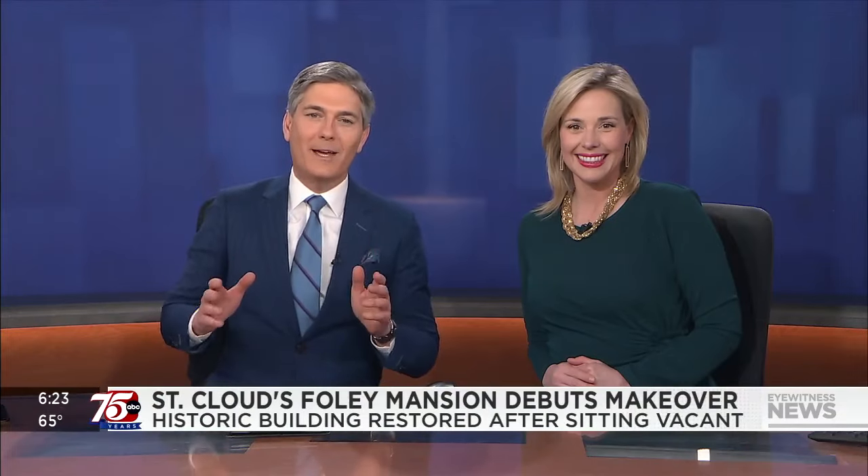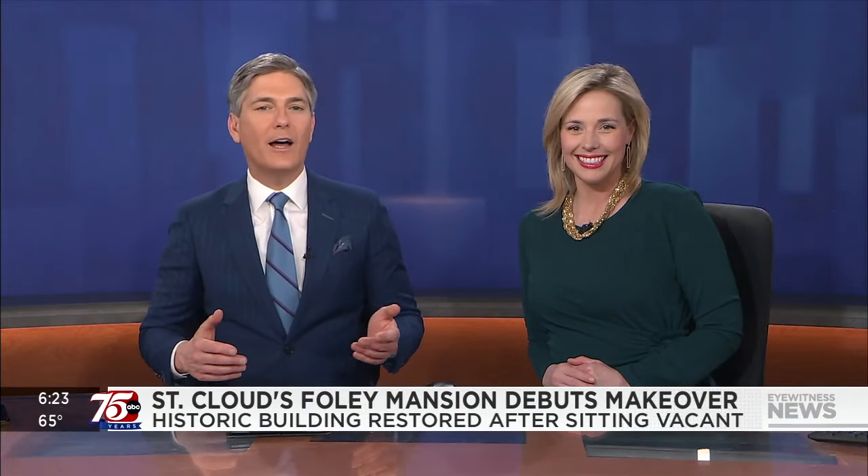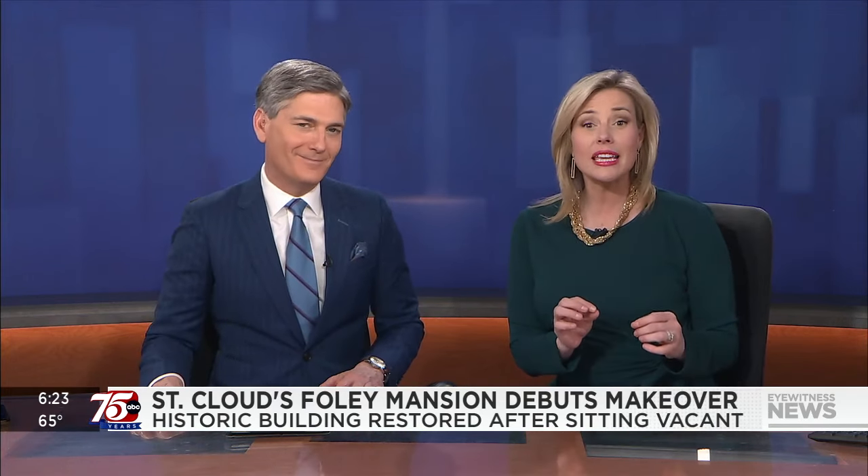The historic Foley Mansion in St. Cloud has a new life after a major makeover. After several years of sitting vacant due to a fire, the home has been turned into a beautiful event center. Joe Mazin spoke with the interior designer in charge of the renovation project.